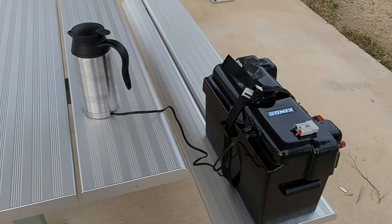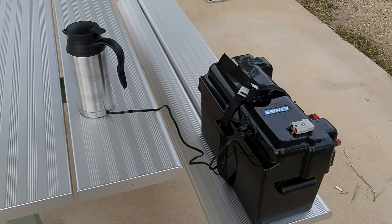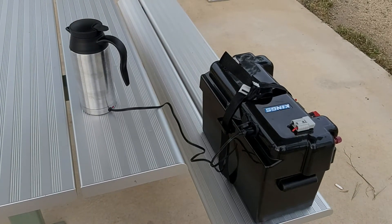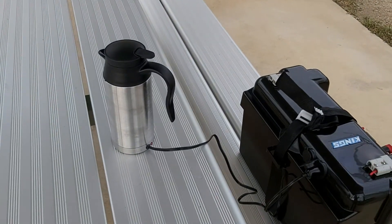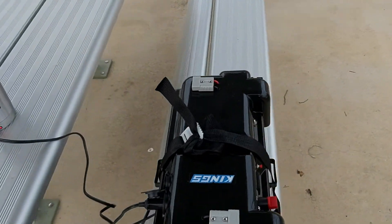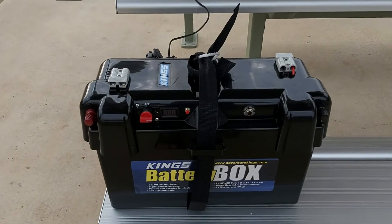Monday the 20th of September 2021, we're at James Norman Hedges Park. The time is 6:47 a.m. This is the first time we've actually used the King's Mega battery box — there it is, sitting in.